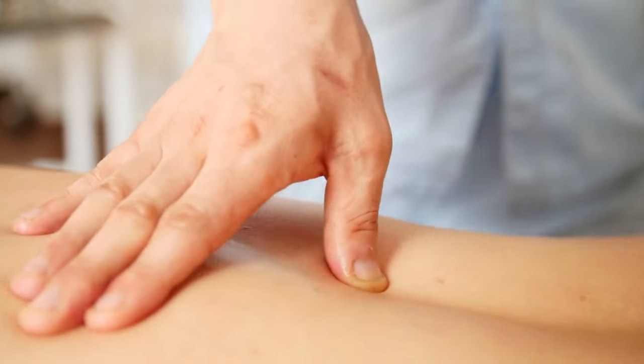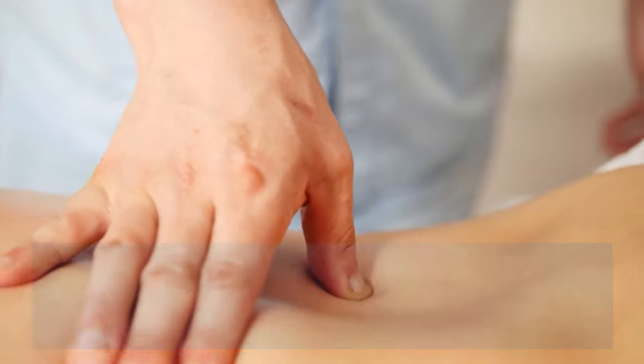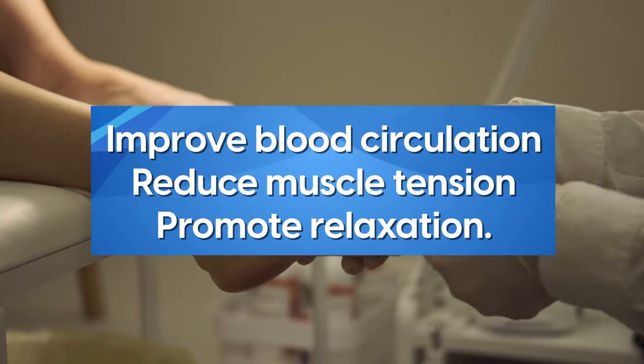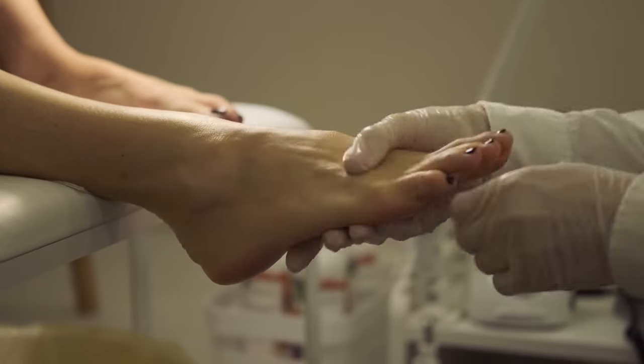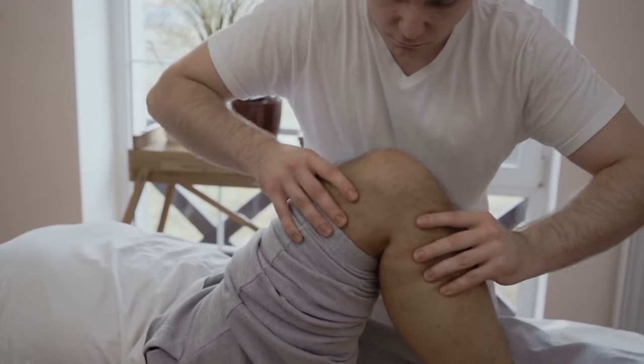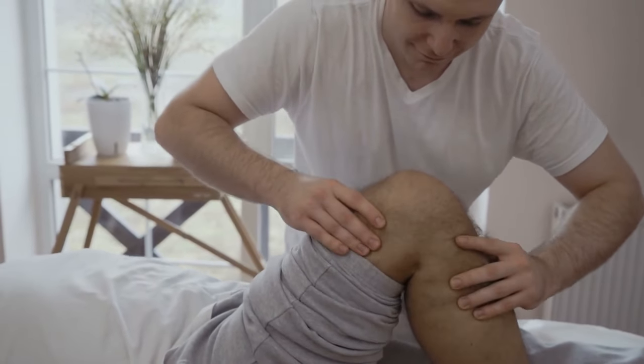In addition, other therapies like massage may also provide relief. Massage can improve blood circulation, reduce muscle tension, and promote relaxation. Look for a licensed massage therapist who has experience working with neuropathy to ensure a safe and tailored approach.